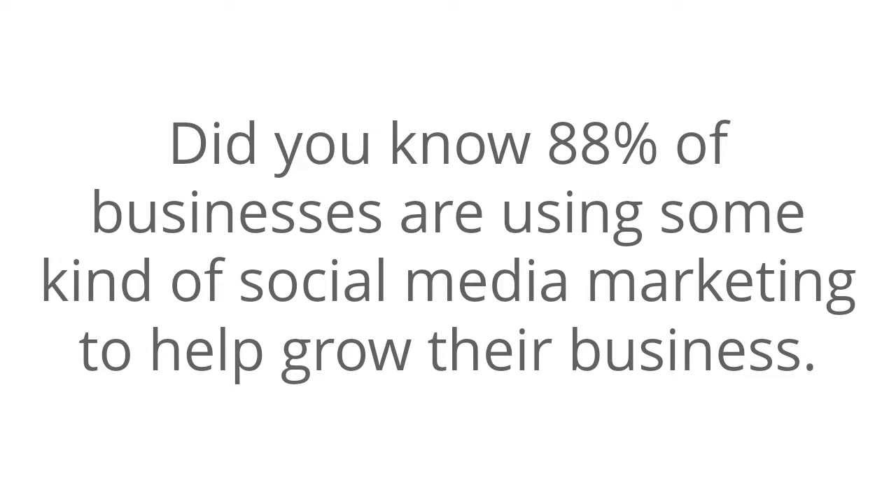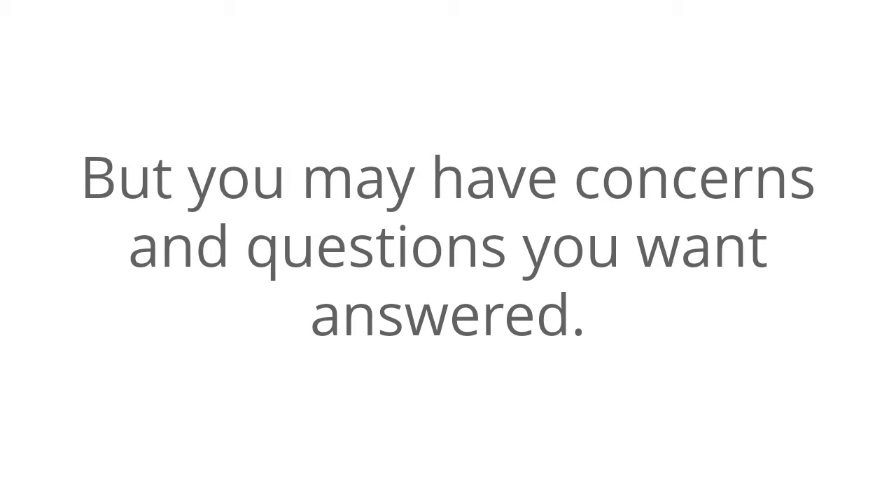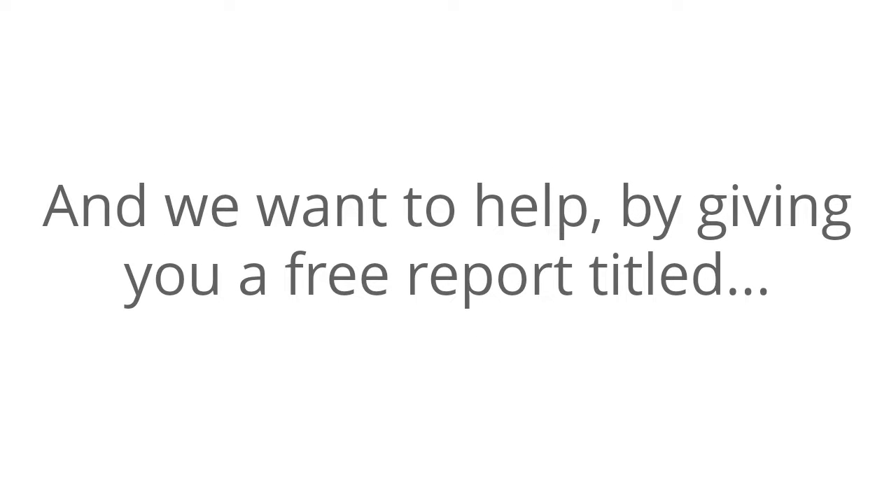Did you know 88% of businesses are using some kind of social media marketing to help grow their business? And those that do have a huge advantage over their competition. But you may have concerns and questions you want answered, and we want to help.